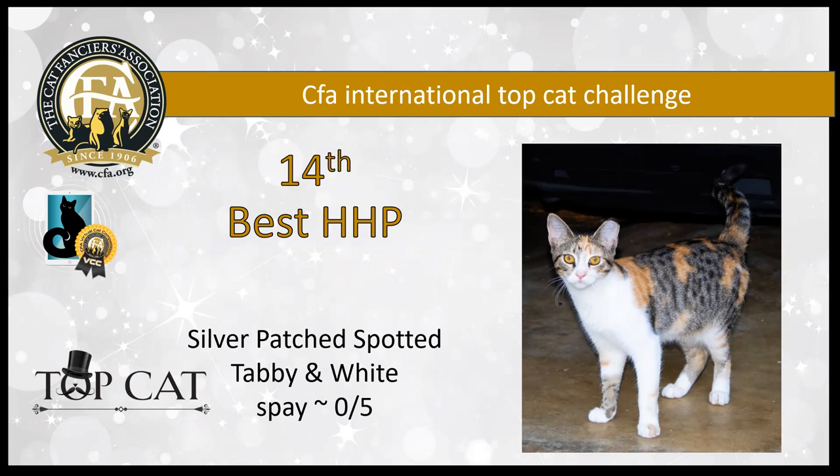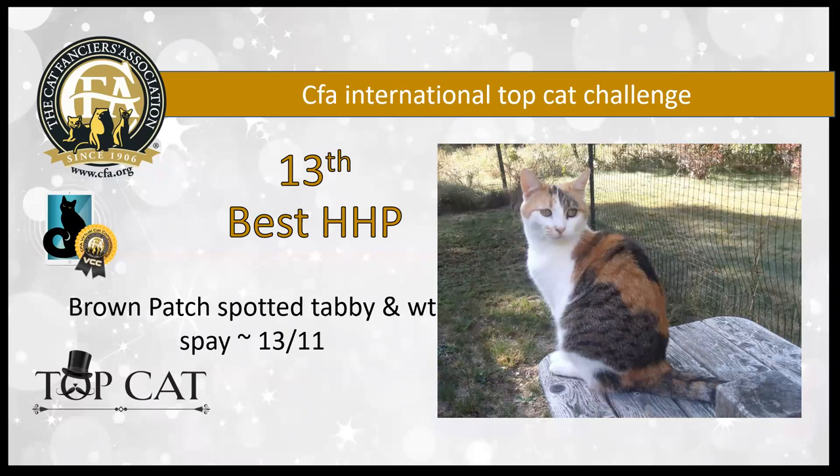14th best is the silver spotted tabby and white spay. You can see from the little clipping on her ear that she's been out of some sort of rescue program, which is pretty awesome to see. She has got gorgeous lines, such a lovely pattern — truly a stunning young lady. She is my 14th best household pet.